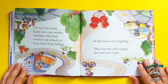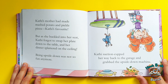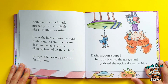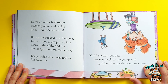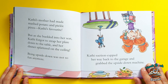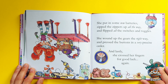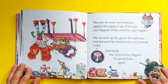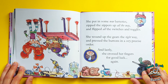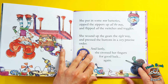This was the silliest thing she had ever seen. Kathy's mother had made mashed potato and pickled pizza — Kathy's favorite! But as she buckled into her seat, Kathy forgot to strap her plate down to the table, and her dinner splattered on the ceiling. Oh yeah, look at all that. Being upside down was not so fun anymore. Kathy suction cupped her way back to the garage and grabbed the upside-down machine. She put in some new batteries, zipped the zippers all the way, and flipped all the switches and toggles.